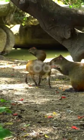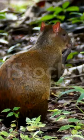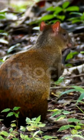With powerful hind legs, agoutis are adept runners and skilled at leaping through dense vegetation. Their sharp incisors allow them to crack open hard nuts and seeds with ease.